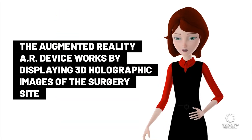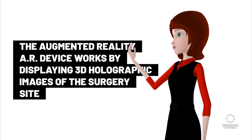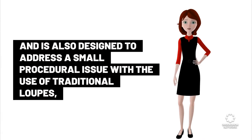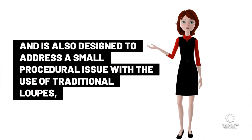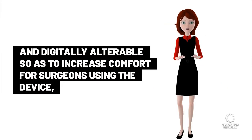The augmented reality device works by displaying 3D holographic images of the surgery site. It is also designed to address a small procedural issue with traditional loops, allowing the lenses to be adjustable and digitally alterable to increase comfort for surgeons using the device.